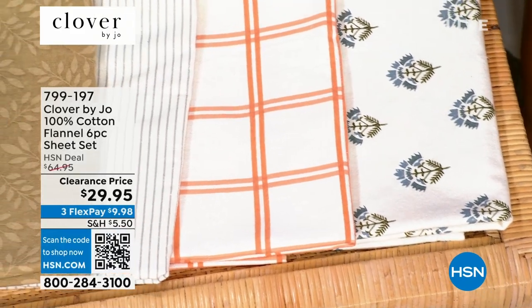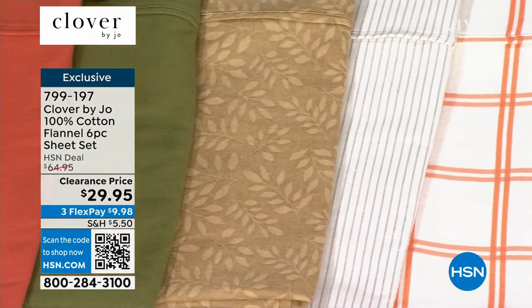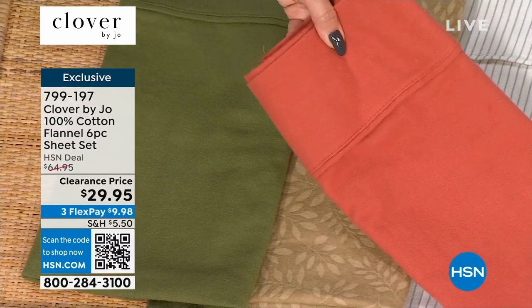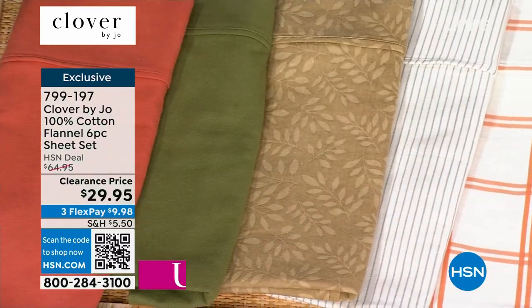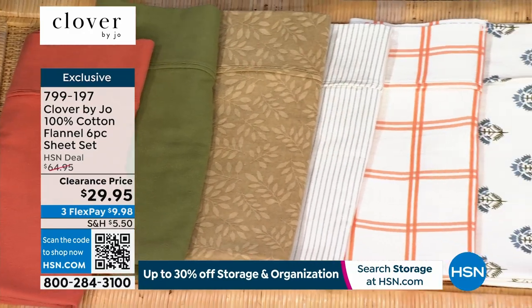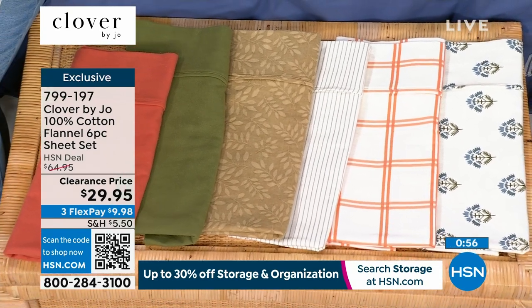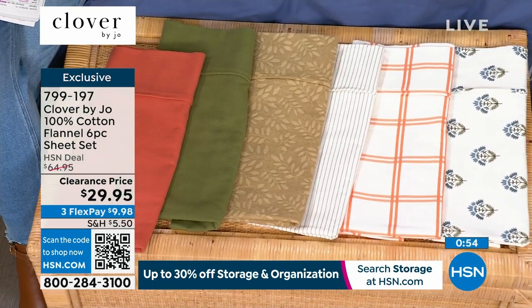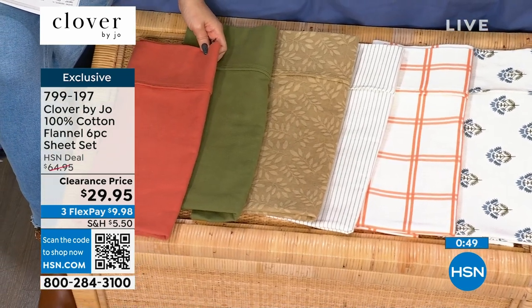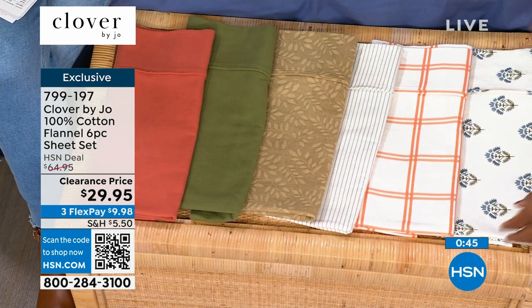Because you're getting the flat sheet, the fitted sheet, and four pillowcases, if you pick up two sets you can change out the pillowcases and intermingle them together. Also, if you're thinking about having guests over and want fresh sheets for the guest bed — sometimes your sheets are thin, stained, worn out, and nothing matches anymore — this is the perfect time to refresh.